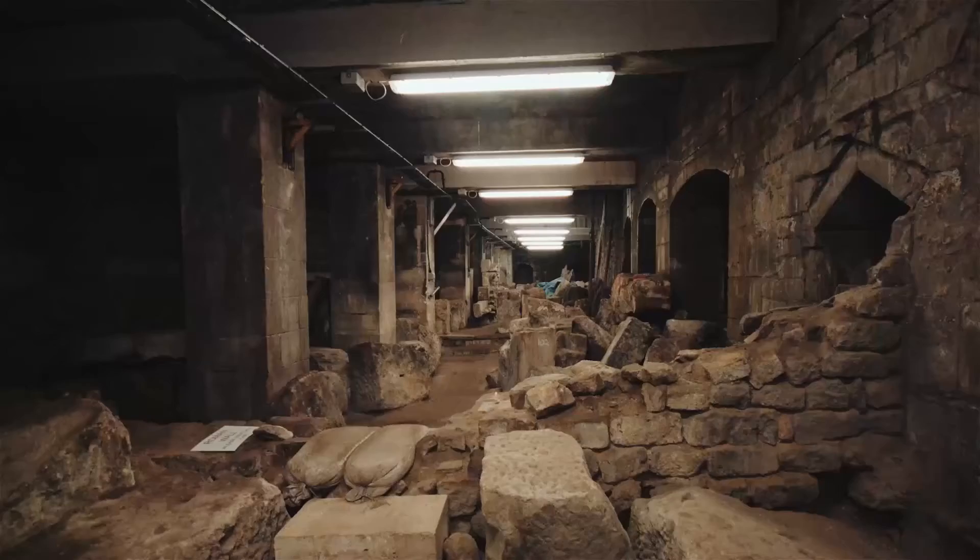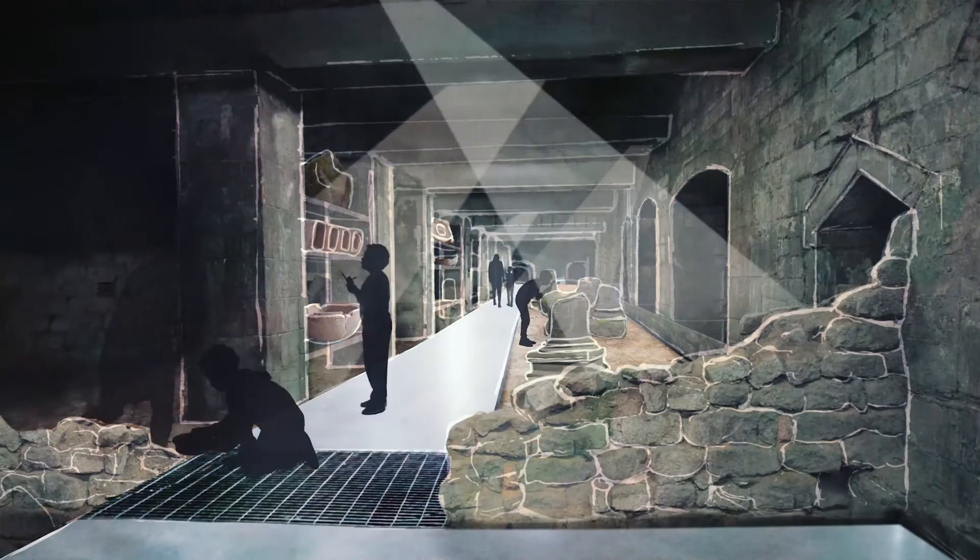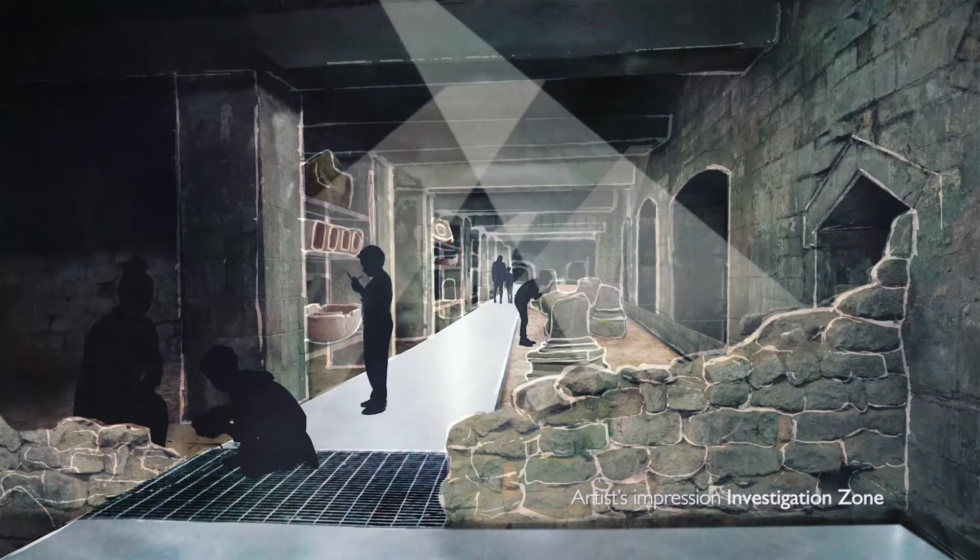It's here that we're going to create an investigation zone where young people will be able to study Roman remains from the archaeological site, and there will also be a space where they can even do a trial excavation.